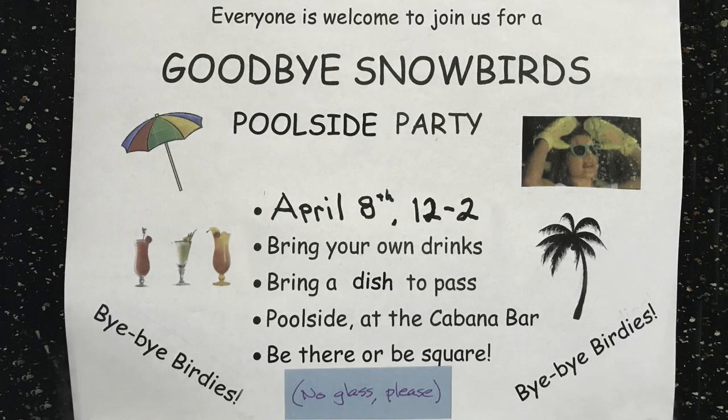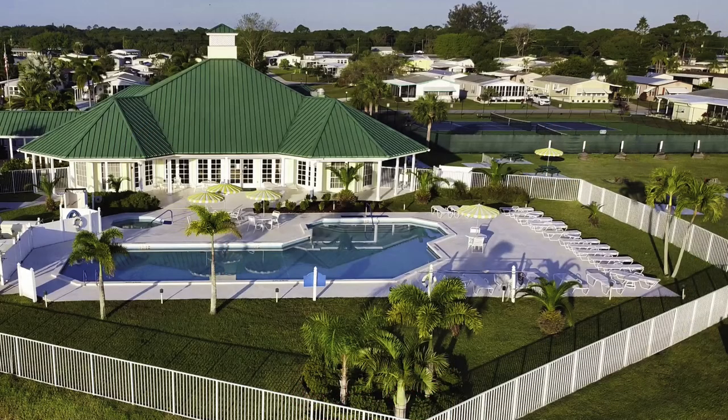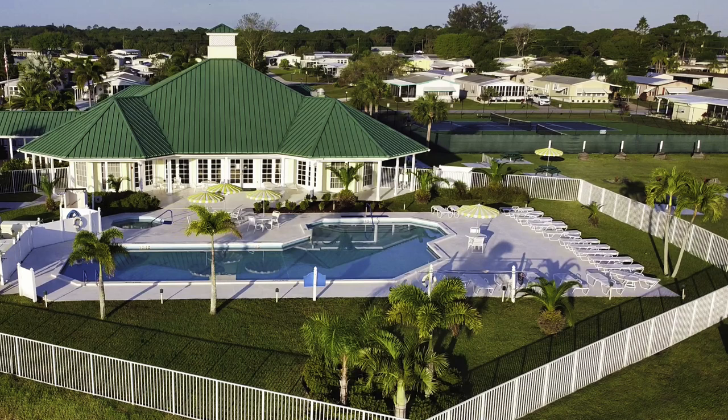Every spring, the migration of snowbirds north diminishes the population in these communities. If you plan to live year-round, a larger community may keep going through the summer. Others, though, like a quiet season with the pool all to themselves and are better served in communities with small summer populations — just something else to consider.